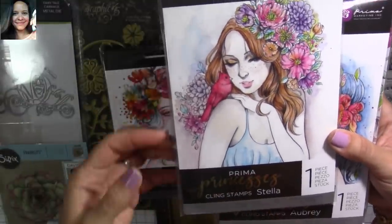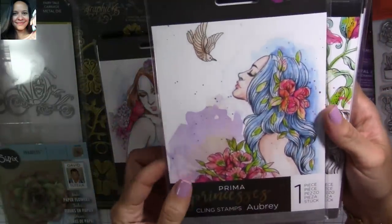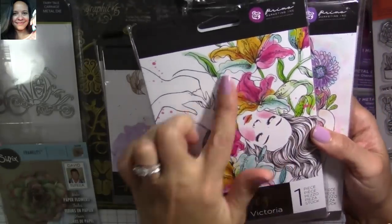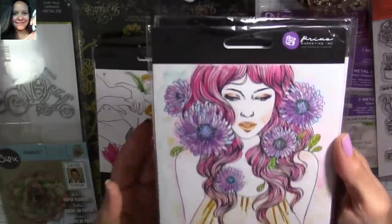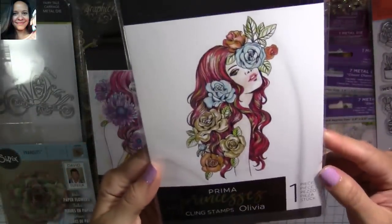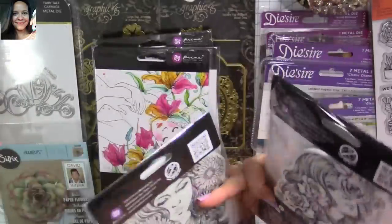This one is Stella — love her too. This one is Aubrey. Adorable. This one is Victoria. So adorable. And this one is one of my favorites — Grace. I love them all. And look at this one — Olivia. So, so, so adorable. These girls are adorable.